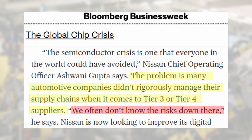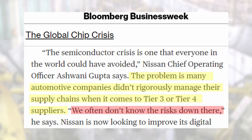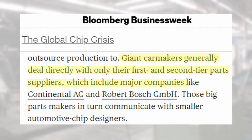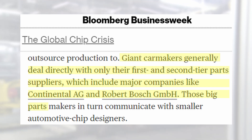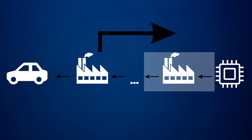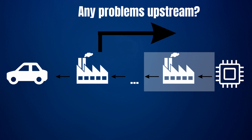Nissan's chief operations officer said that automotive companies didn't rigorously manage their supply chains when it comes to tier 3 and tier 4 suppliers — "we often don't know the risks down there." These giant car manufacturers generally deal only directly with their first and second tier parts suppliers, which include major companies like Continental and Bosch. These companies then communicate with smaller automotive chip designers, and from there orders go up the supply chain. Toyota's early warning system gave them information from upstream in the supply chain, allowing them to stockpile chips — something many car manufacturers should have had in place.